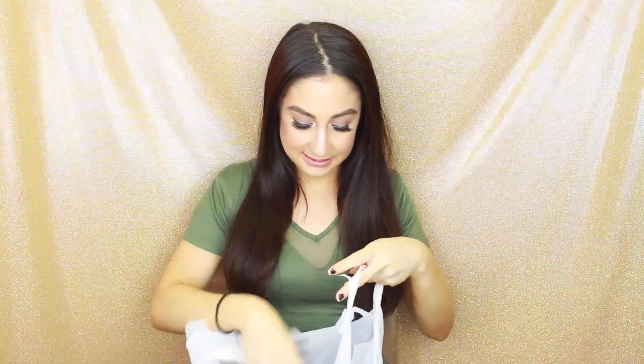So if you want to see what I picked up at the drugstore and what I could get for under $10, just keep on watching. Like I said, I went a little crazy at the drugstore — as you guys can see, both bags are really full. So let's get into this.